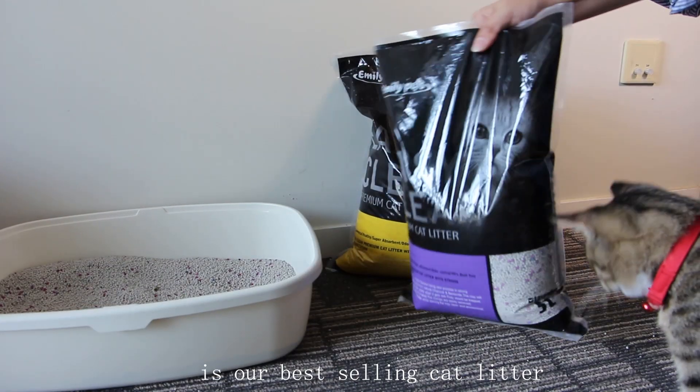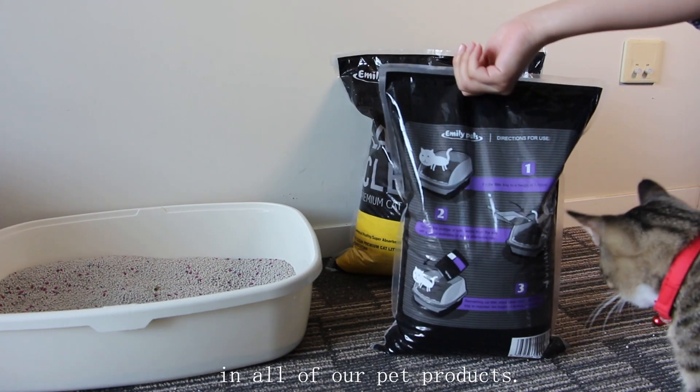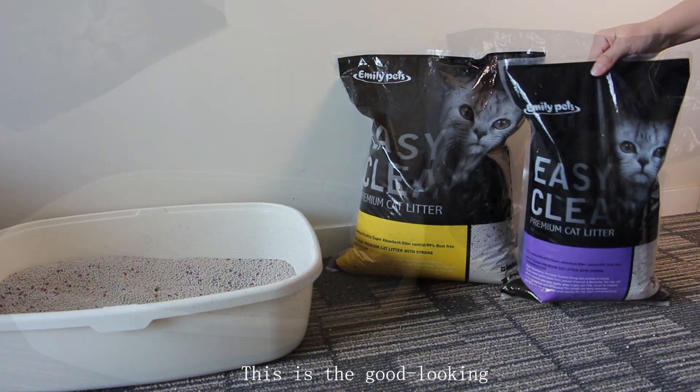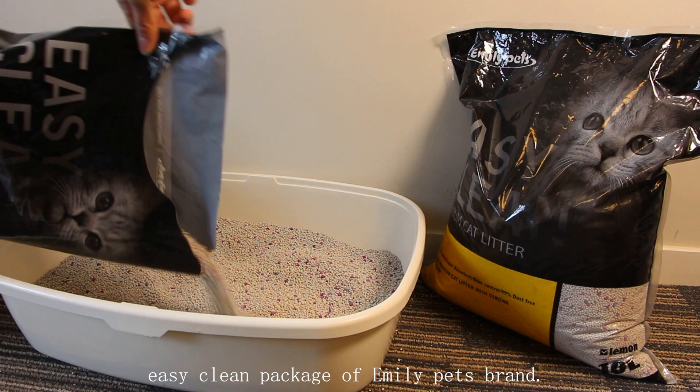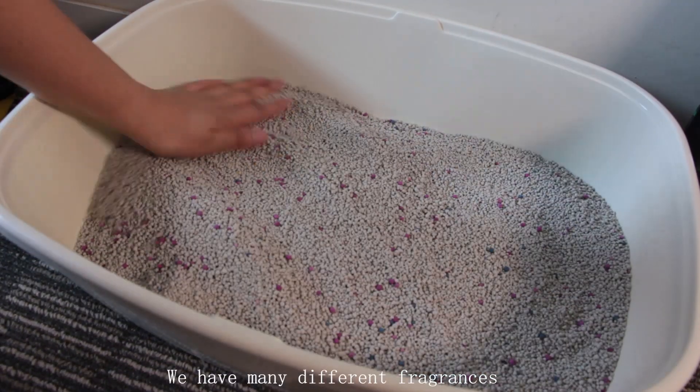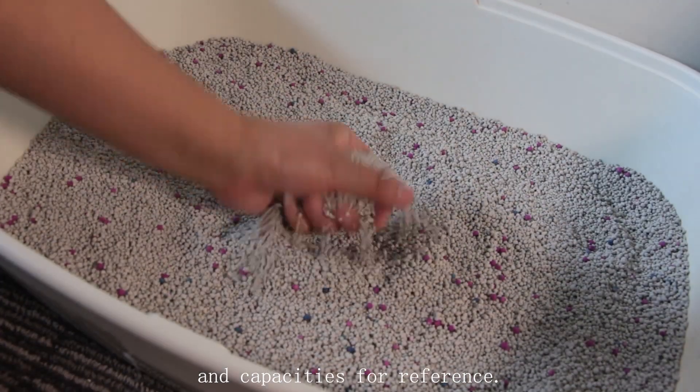Patna Caliter is our best-selling caliter in all of our pet products. This is a good-looking, easy-clean package of Family Paths brand. We have many different frequencies and capacities for it.